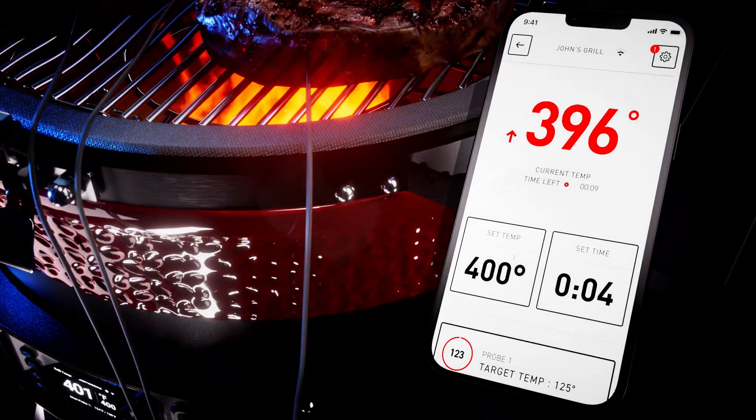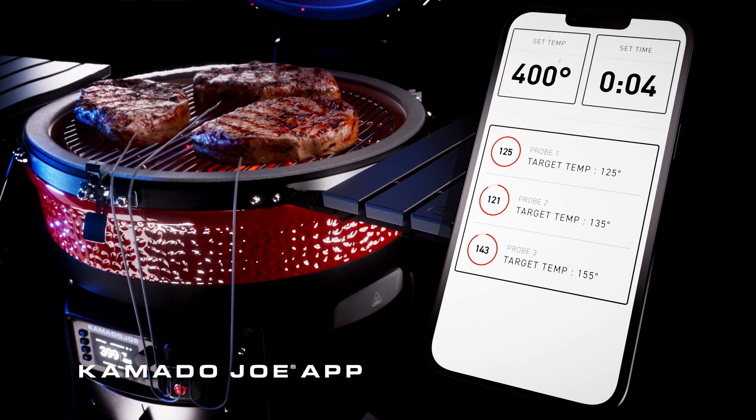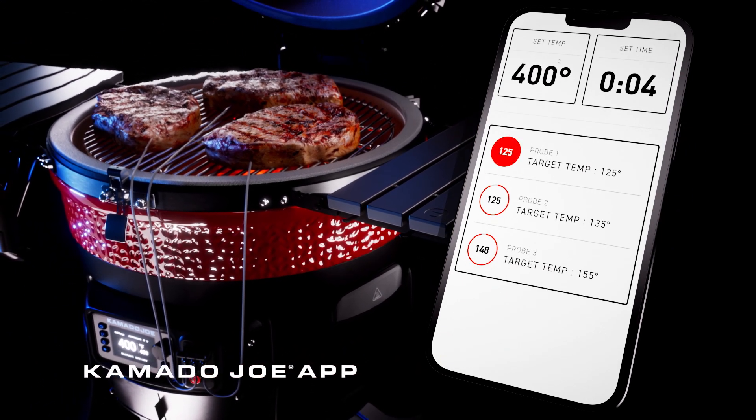Three separate meat probes are digitally monitored. And the Kamado Joe app allows you to control it all from your smartphone.